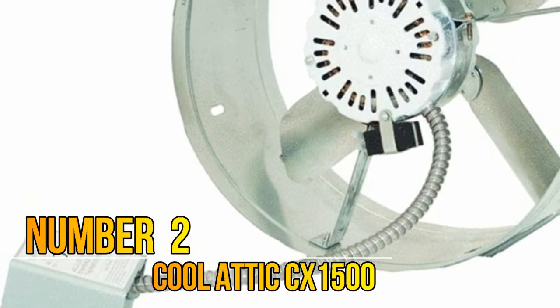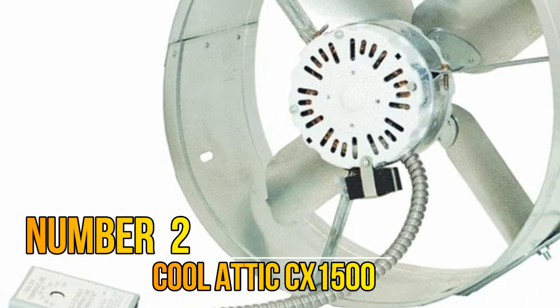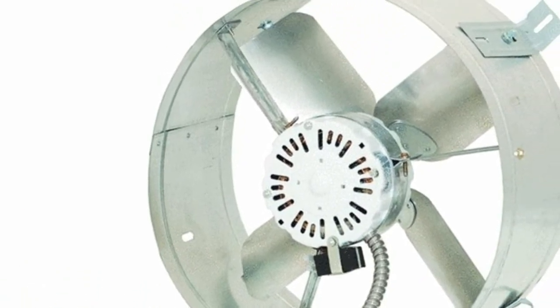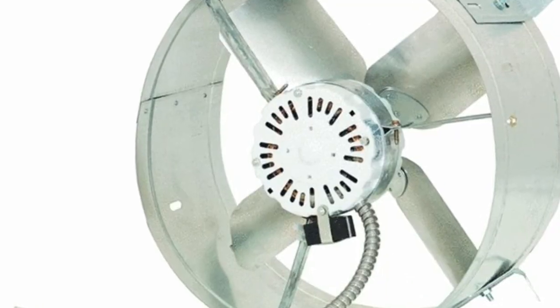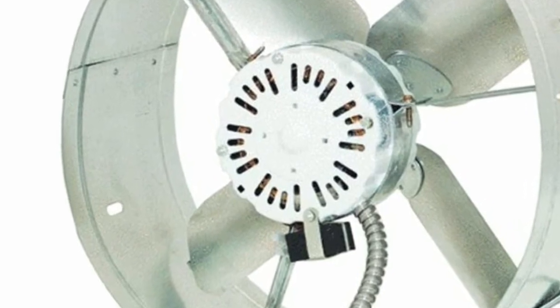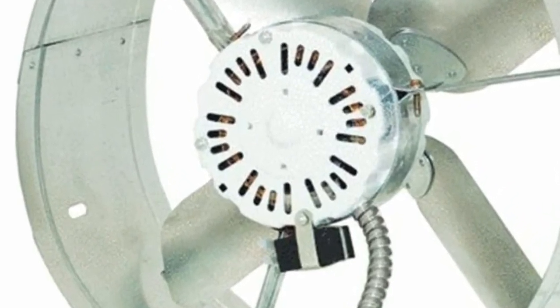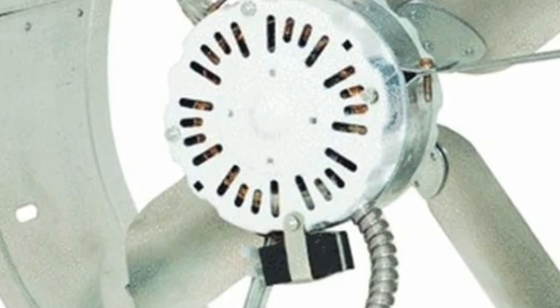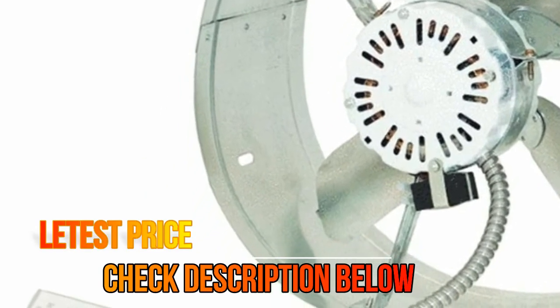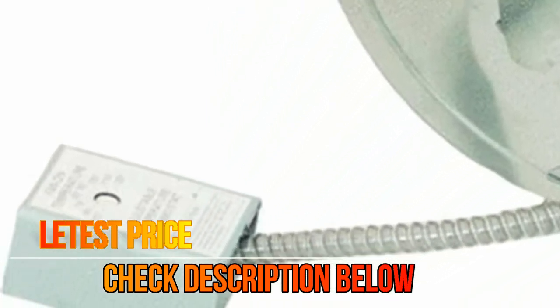Number 2: Cool Attic. This is a 1300 CFM power attic gable mount ventilator with a 2.6-amp thermally protected motor, a galvanized steel flange, and an automatic thermostat. It mounts easily in the gable of your home behind existing louvers or any other gable louvers of your choice, providing ventilation without modifying your roofline or where roof mounting is impractical.